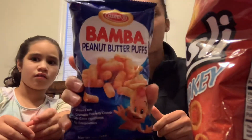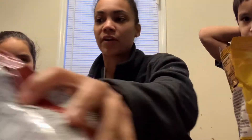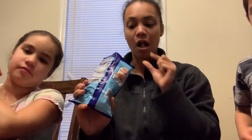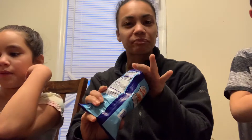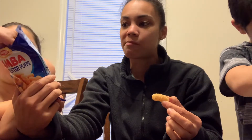Bamba — Bamba peanut butter puffs. Amelia is allergic to peanuts, but she has very mild allergies, so that's why I gave her the option to try it. They smell just like peanut butter. I think these are going to be my favorite. They're like cheese puffs, but covered in peanut butter. I just don't like the smell. Not as peanut buttery as I expected. It's like a cheese puff, essentially. I don't really taste the peanut butter until after — it's like an aftertaste.